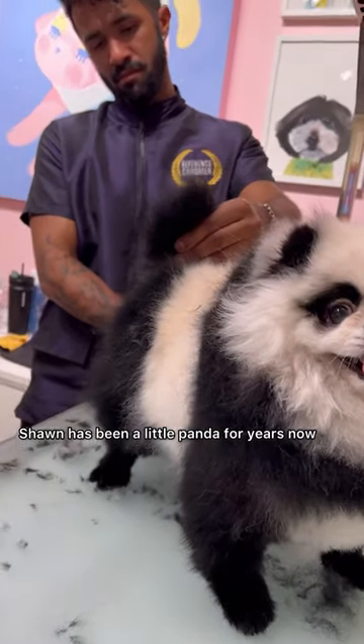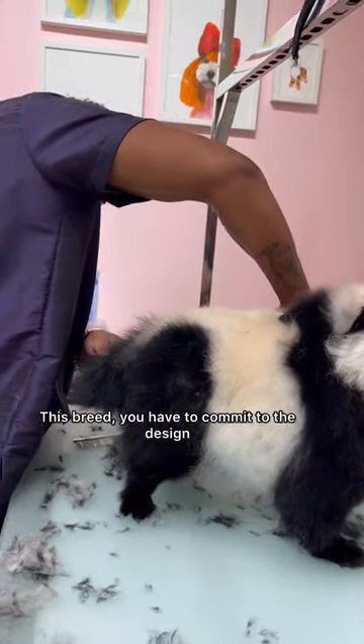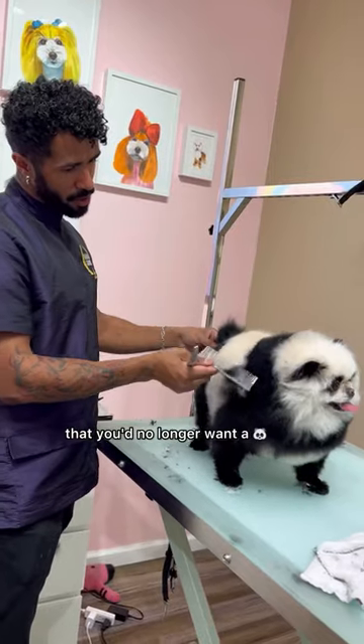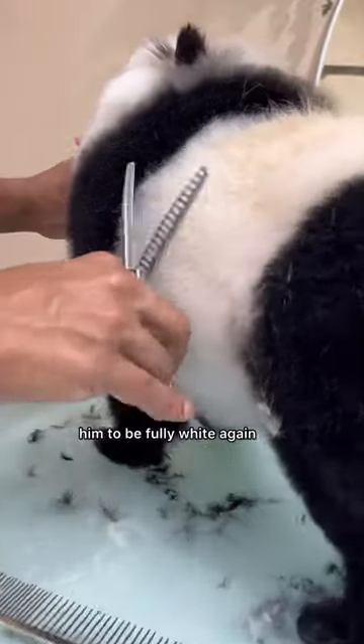Sean has been a little panda for years now. We've been redoing this design every three months so he looks nice and fresh. This breed, you have to commit to the design, because if you decide that you no longer want a panda, it would take about nine months to a year for him to be fully white again.